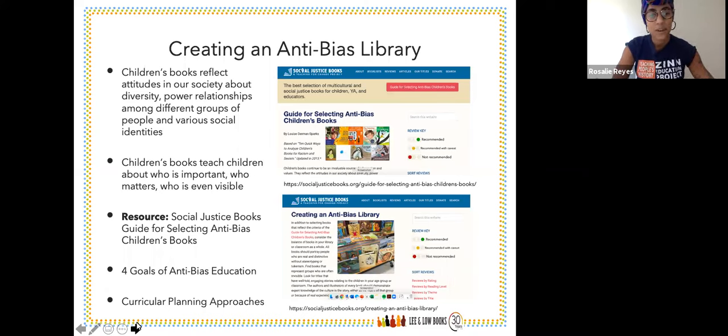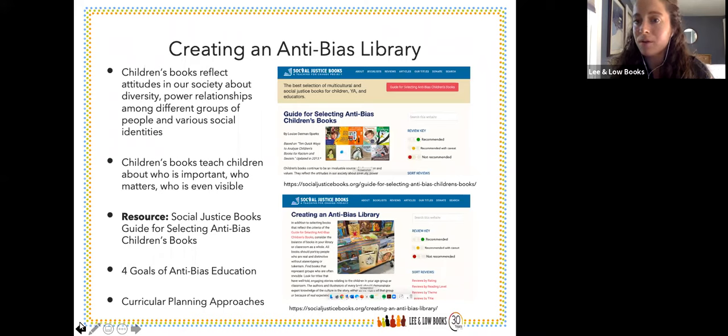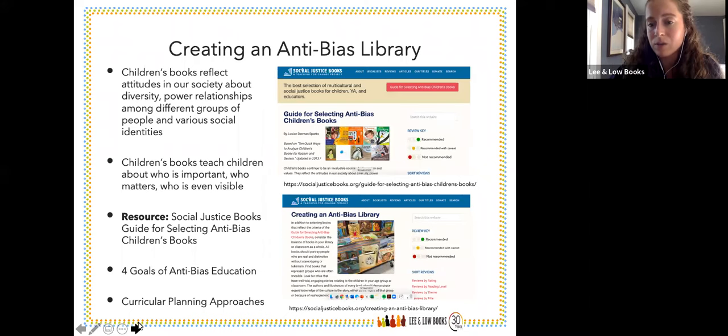Thank you so much, Rosalie. Those questions are really wonderful, and as we head into the school year they're incredibly relevant. I hope everyone listening can share those questions with colleagues. I also really find the review key super helpful — the recommended, recommended with caveat, and not recommended labels are such a visually pleasing way of viewing the anti-bias children's guide. Thank you so much for sharing that resource.